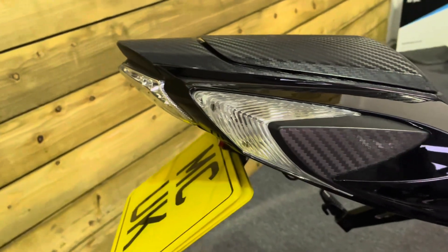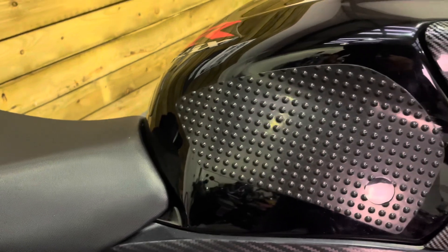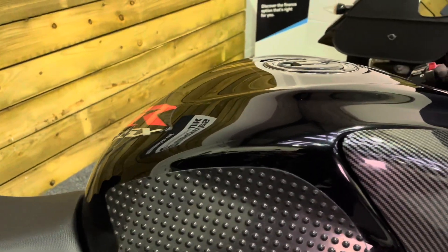There's a seat cowl fitted to this bike as well, along with a tail tidy. The seat itself is in good condition. There are some stomp grips on the tank which help you under heavy braking, and the petrol tank itself is in fantastic condition.